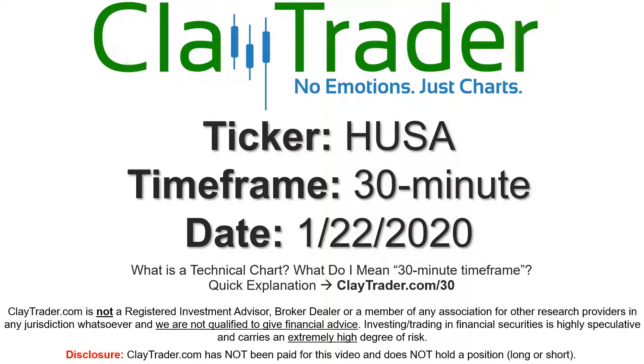Hey, it's Clay, and this will be a video chart on ticker symbol HUSA. We will take a look at the 30-minute time frame. I'm not sure what I mean by 30-minute — I do offer an explanation video at that link, so if you go there I'll explain in detail.